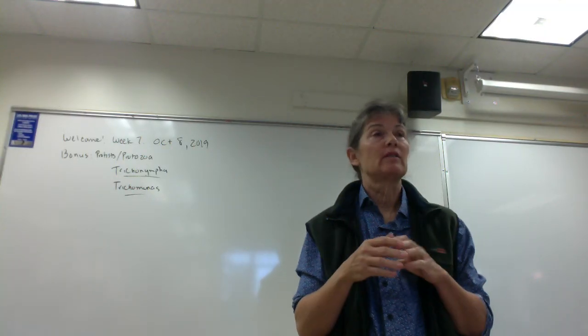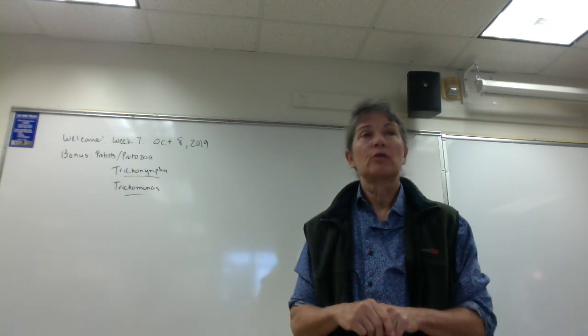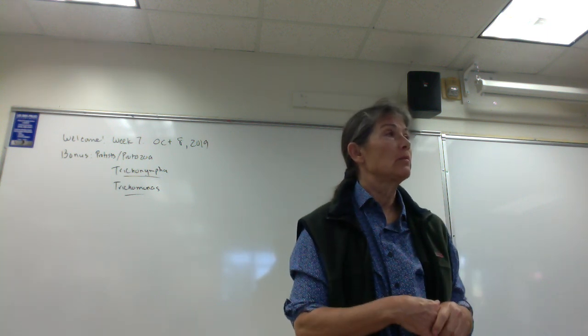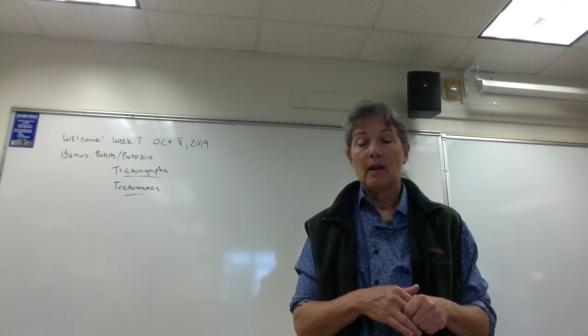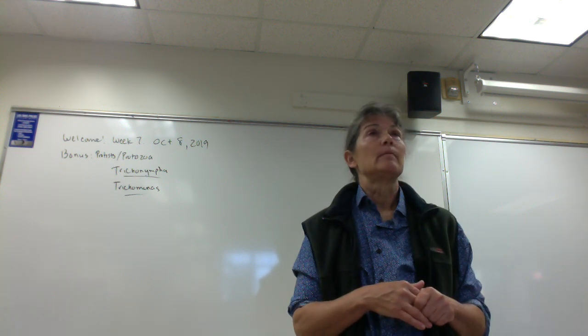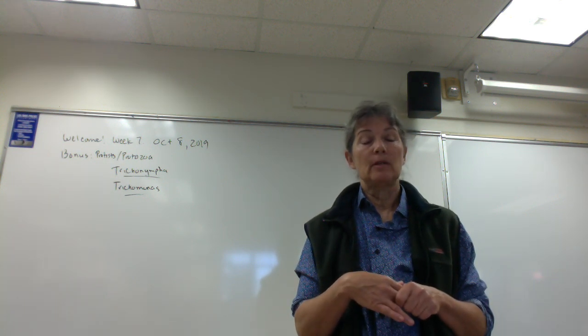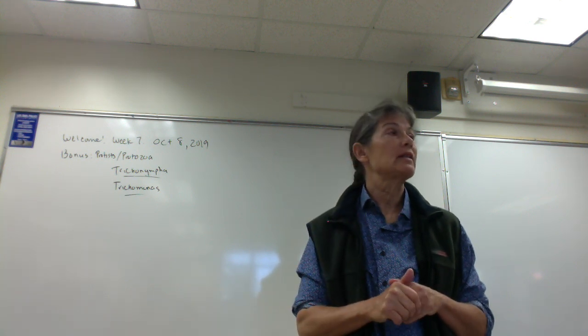This is just a real quick overview of some of the demo scopes that are up, and hopefully I'll make the introduction really short so you can have the rest of the period just as an open lab to review for our lab exam. The lab exam is next Tuesday.